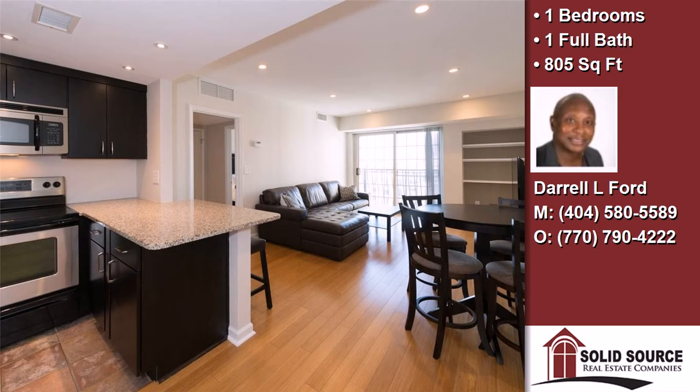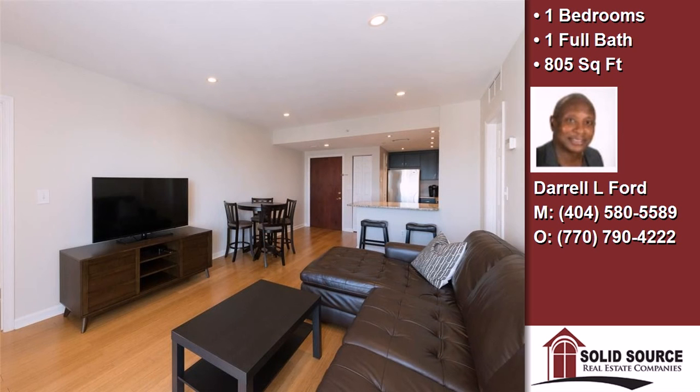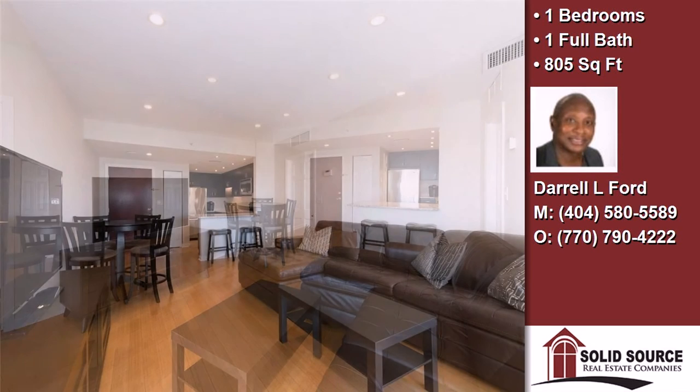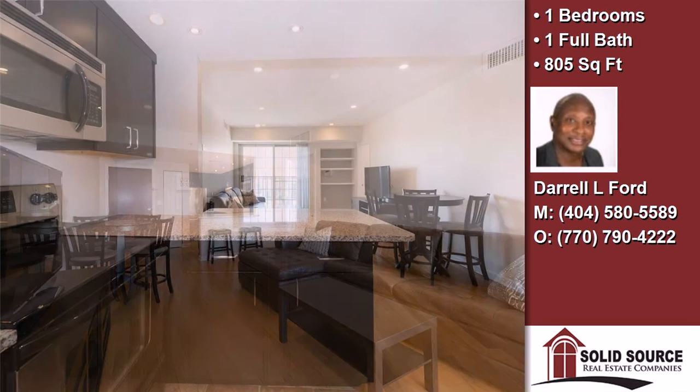This property is a one bedroom, one full bath home. Interior features of this property include hardwood floors, Energy Star approved appliances, a great room, and a pantry.